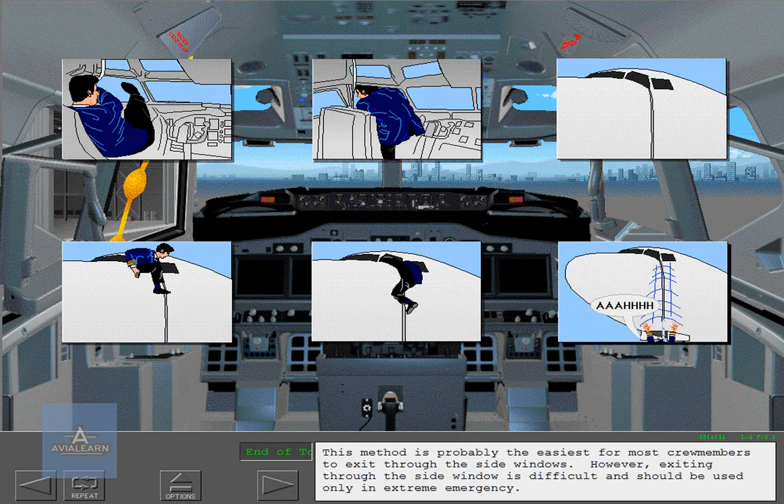This method is probably the easiest for most crew members to exit through the side windows. However, exiting through the side window is difficult and should be used only in extreme emergency.